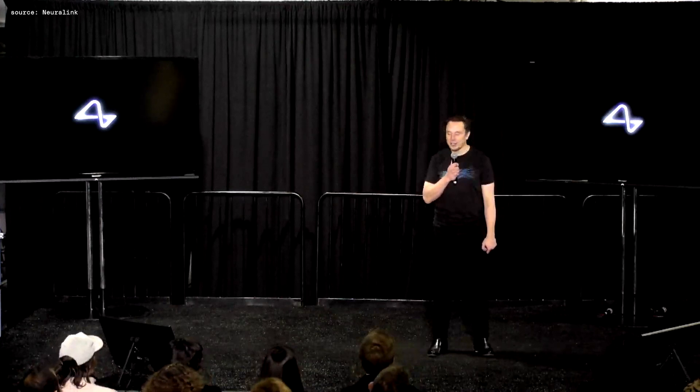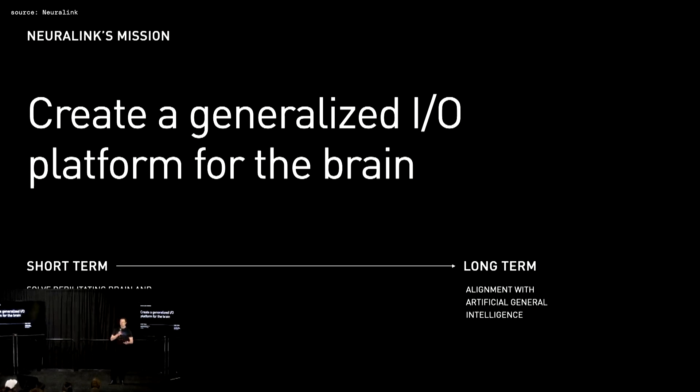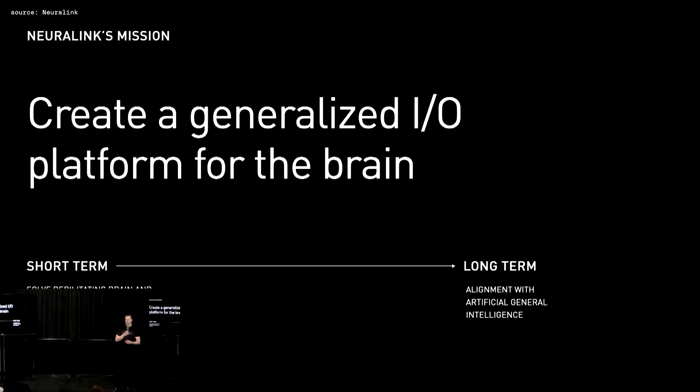Welcome to the Neuralink show and tell. The overarching goal of Neuralink is to create, ultimately, a whole brain interface — a generalized input-output device that, in the long term, could literally interface with every aspect of your brain.